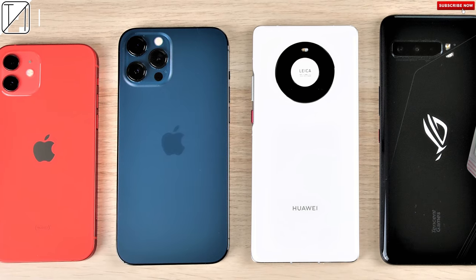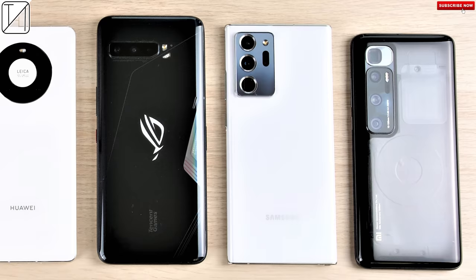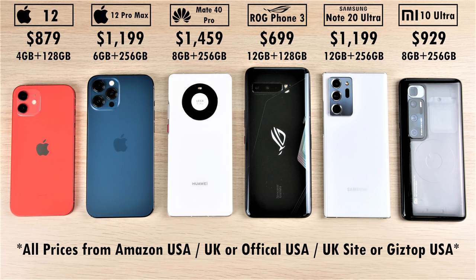The iPhone 12 Pro Max is finally here, rocking the latest 5 nanometer process node technology within its A14 Bionic chipset. It has to stack up against its little sibling, the iPhone 12 running the same A14 Bionic, the Mate 40 Pro with 5 nanometer tech, and the ROG Phone 3 and Note 20 Ultra with Snapdragon 865 Plus processing chips, and of course the Mi 10 Ultra with a Snapdragon 865.